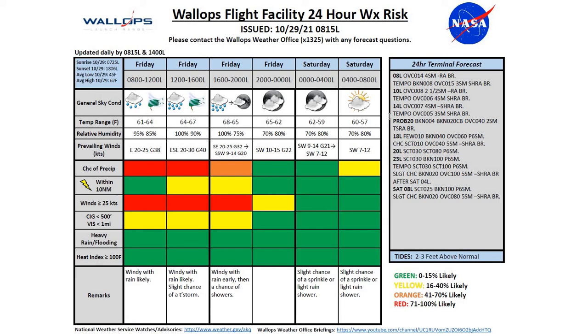Looking at our 24-hour terminal forecast, we're going to see low ceilings throughout the remainder of the day today. Then once we move into the evening hours, we should see those ceilings rise fairly quickly after that front moves north of the region after 1800 local. Overnight, we'll have that slight chance of a rain shower after 0400 local Saturday, with mostly cloudy conditions by tomorrow morning.